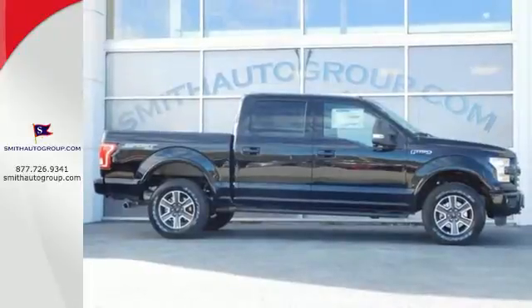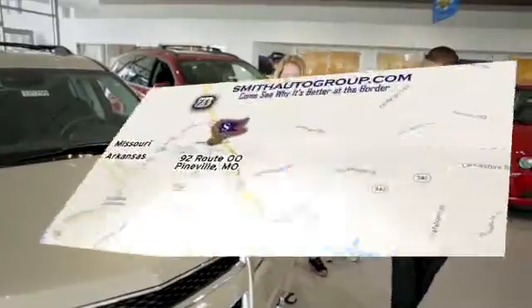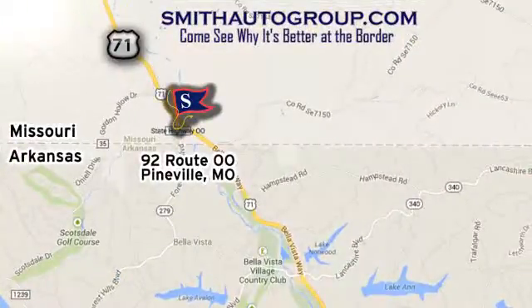Take it for a test drive today. Come see why it's better at the border. We are conveniently located at 92 Route 00 in Pineville, Missouri, online at smithautogroup.com.